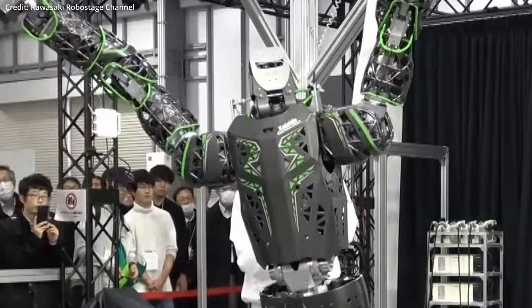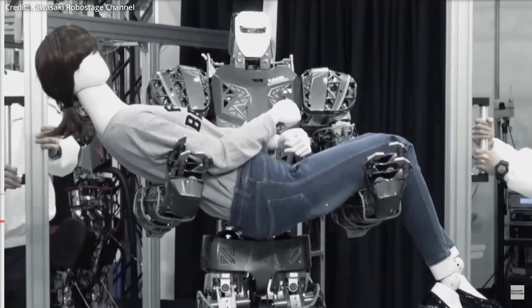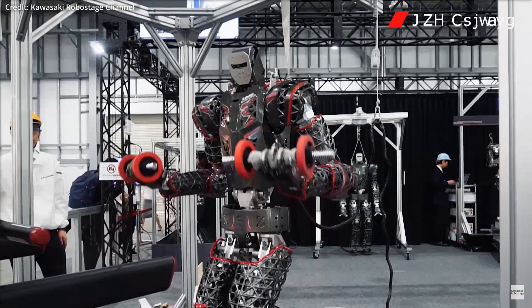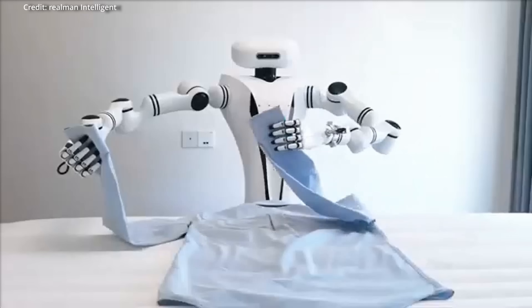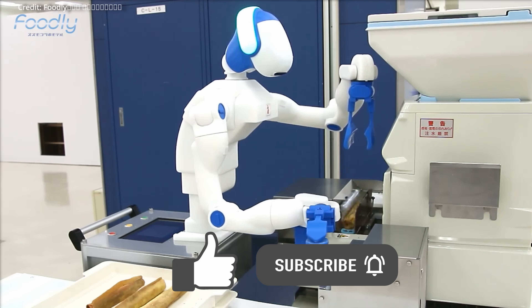AI-powered robots from Japan and China are evolving fast, with the seven top humanoid robots each offering their own impressive capabilities and applications. But many of these aren't yet known in the West, so today we'll cover their abilities, hardware, prices, and much more.